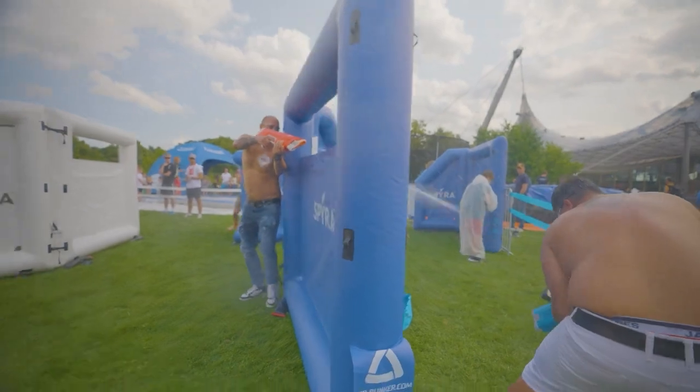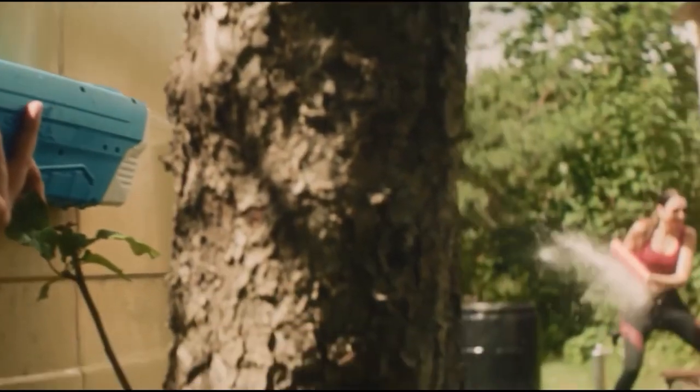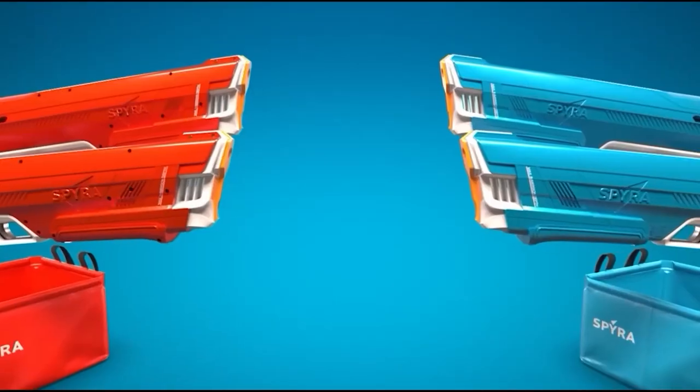With an effective range of 33 feet and a maximum range of 50 feet, the Spira 2 is sure to get everyone wet and having fun. With a full load, the Spira 2 shoots 22 water blasts before it needs to reload, and the integrated battery will last all day long.